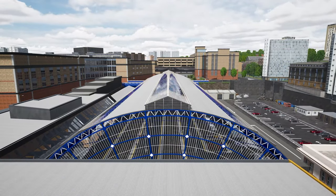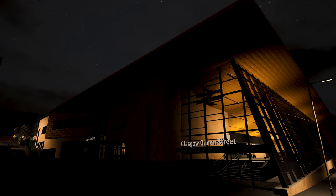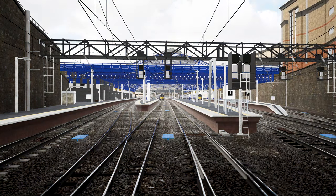The station includes the original 1878 train shed, as well as the new 2021 redesign, blending the old with the new. To further improve the iconic look of the station,